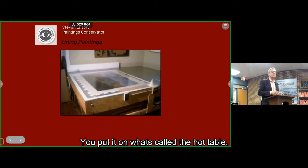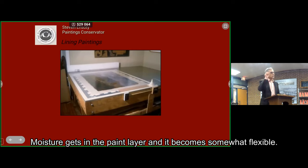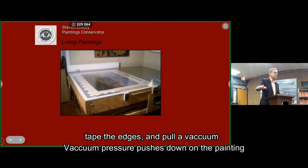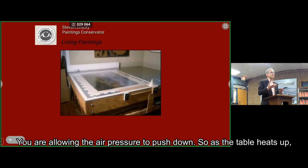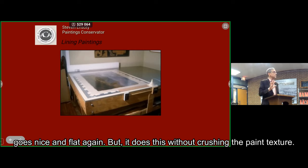You put the painting on what's called a hot table. The painting is canvas tacked to a wooden stretcher — you take the canvas off the stretcher and put it in a chamber with humidity, allowing it to absorb moisture for 8 to 24 hours. Moisture gets into the paint layer and it becomes somewhat flexible. Then you put the painting face up on the hot table, cover it with a thin plastic membrane, tape the edges, and pull a vacuum. Vacuum pressure pushes down on the painting, and you turn the table on — it heats up. It's kind of like a steam iron, except you're allowing air pressure to push down. As the table heats up, the heat, moisture, and pressure allow that curled-up paint to relax — paint that had been all curled up and peeling off goes nice and flat again, without crushing the paint texture.